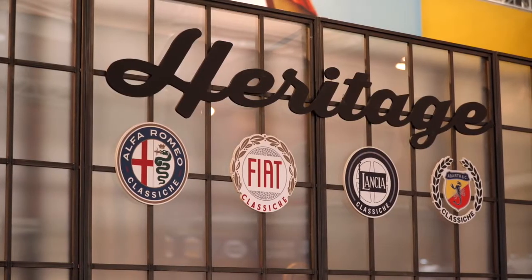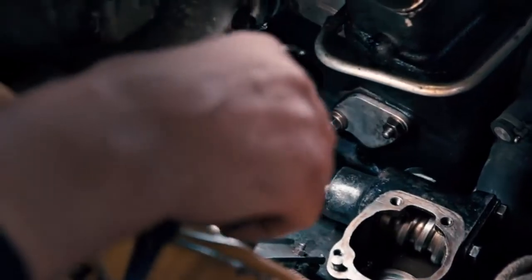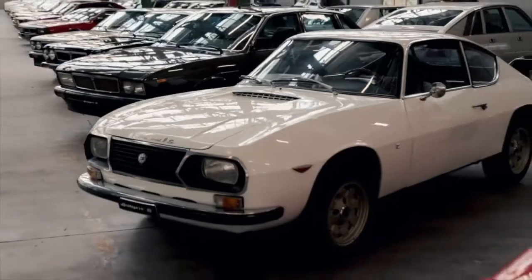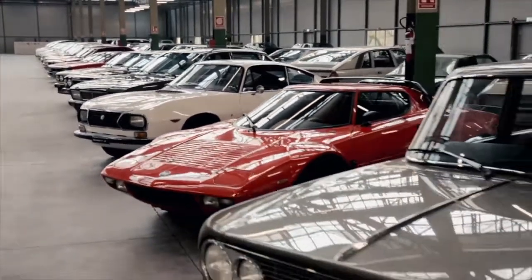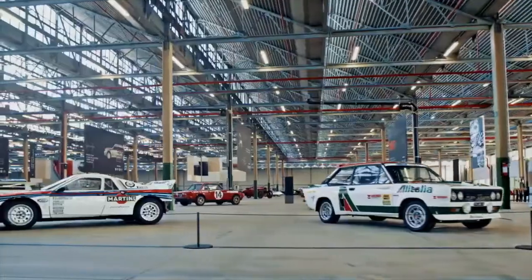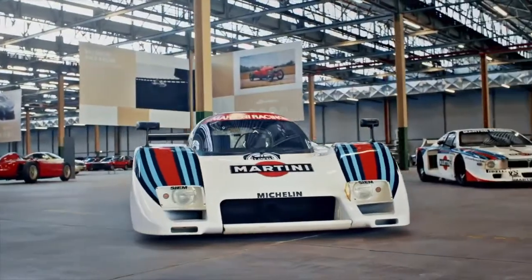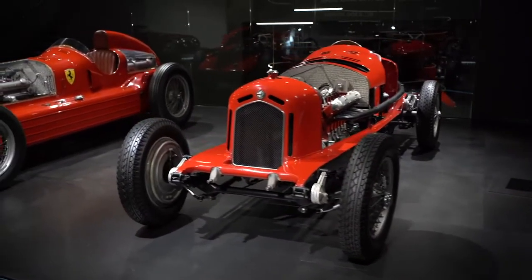FCA Heritage serves as a platform for the group to communicate and leverage the rich history of its Italian brands — Alfa Romeo, Fiat, Lancia and Abarth — models that represent a cultural heritage for both Italy and the world. And through their stories, told by FCA Heritage, the legend of the automobile remains alive.